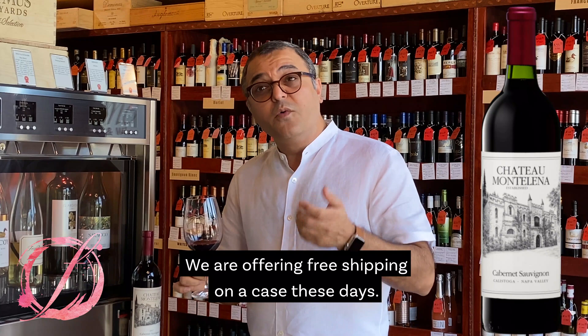Check out Chateau Montalina Cabernet Sauvignon on our website. We are offering free shipping on a case these days. Till then, have a great day. Happy sipping. Bye!